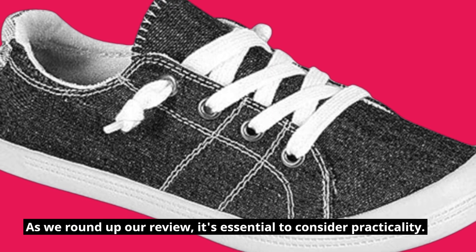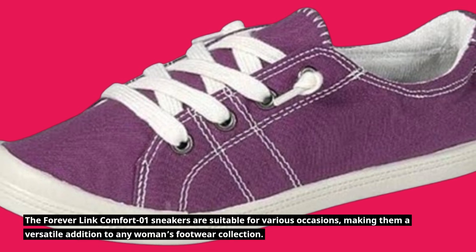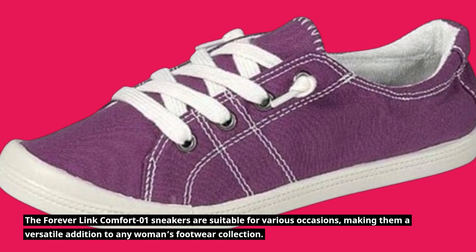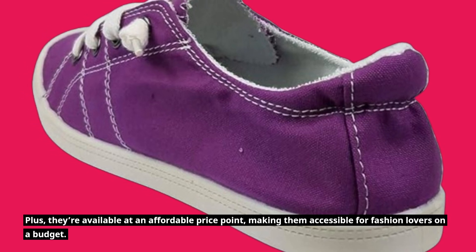As we round up our review, it's essential to consider practicality. The Forever Link Comfort 01 sneakers are suitable for various occasions, making them a versatile addition to any woman's footwear collection. Plus, they're available at an affordable price point, making them accessible for fashion lovers on a budget.